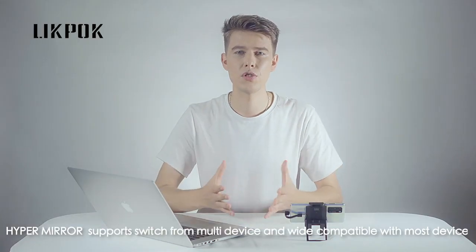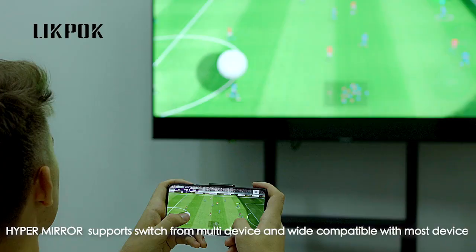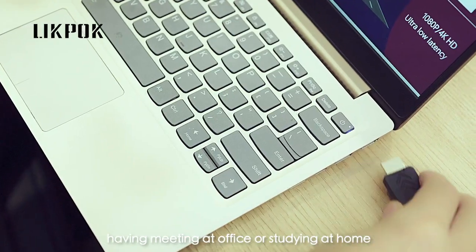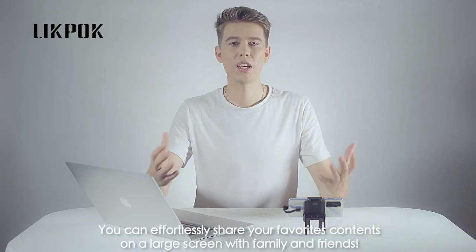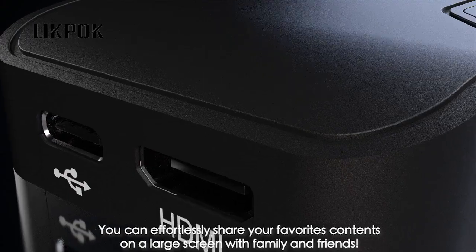HyperMirror supports switching from multi-device and is widely compatible with most devices. Whether you are playing games or watching movies at home, having a meeting at the office, or studying at home — just one button connection. You can effortlessly share your favorite content on a large screen with family and friends.